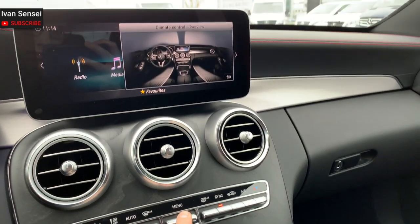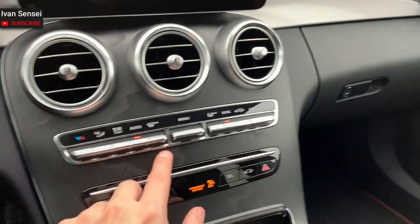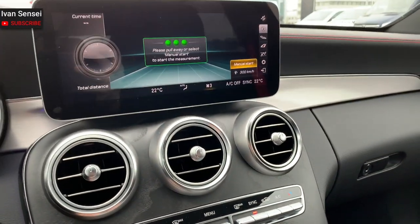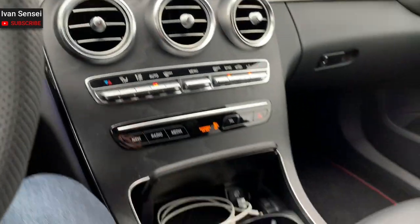This is the climate control. You can have an overview of where the air is flowing and set the temperature for each side of the car — driver and passenger. It's a dual-zone AC and you can leave it on auto.